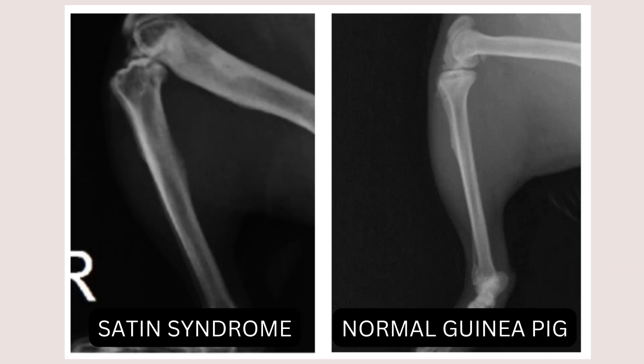Since osteodystrophy is the most common symptom, satin syndrome is typically diagnosed through an x-ray. In an x-ray of a guinea pig with satin syndrome, the outer parts of the bones are often blurrier and less defined, indicating deterioration. On the right you can see a healthy guinea pig bone — solid white with clear definition. On the left is what a bone with satin syndrome may look like — not as solid white, with little to no definition between the inner and outer parts.